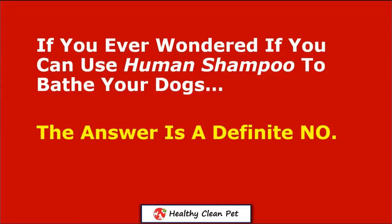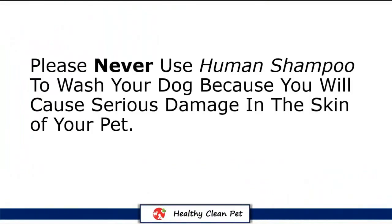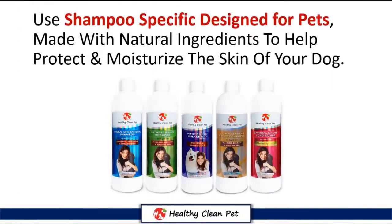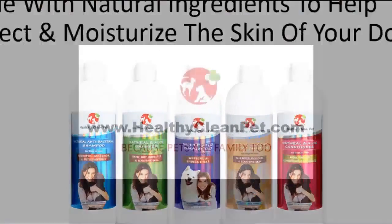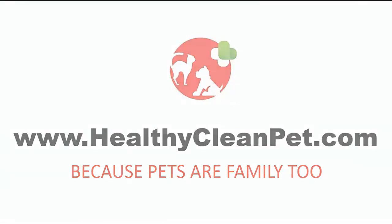So if you've ever wondered if you can use human shampoo to bathe your dogs, the answer is a definite no. Please never use human shampoo to wash your dog, because you'll cause serious damage to the skin of your pet. We only recommend using shampoo specifically designed for pets, made with natural ingredients to help protect and moisturize the skin of your dog. For more information, please visit us at HealthyCleanPet.com.